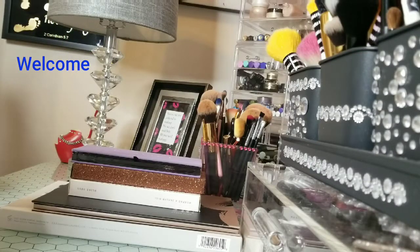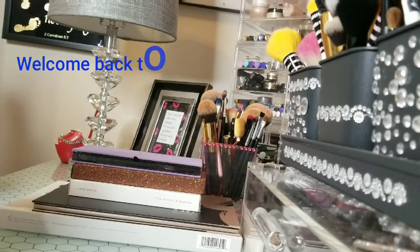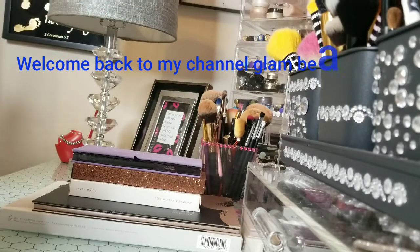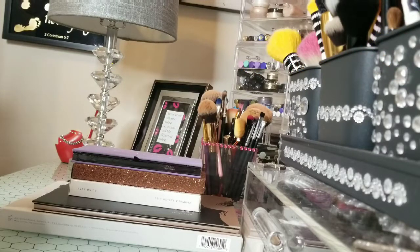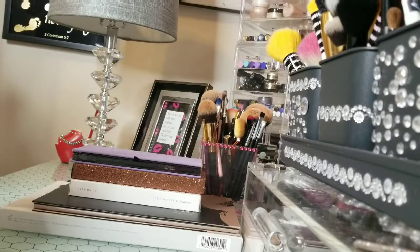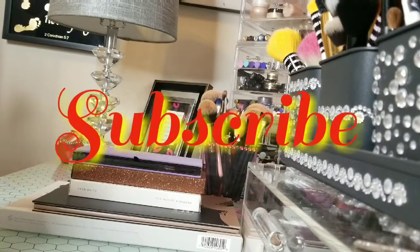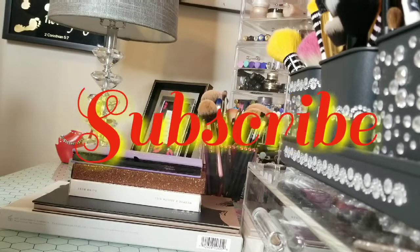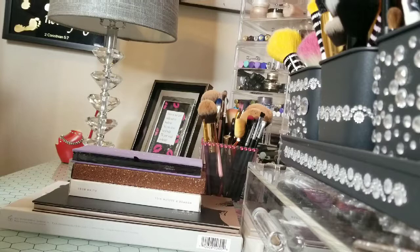Hey glam beauties, welcome back to my channel, Madam CJ Mam Glam. Excuse the mess right here. I'm just wanting to do a really quick mini haul from Ulta. It's my birthday month, yay! I just stopped in because I received all these coupons. Before we get started, if you're watching this video, please subscribe to the Mam Glam squad — I would love to have you. I'm trying to get to a hundred subscribers, so help us out!